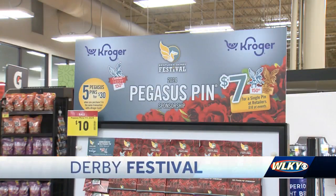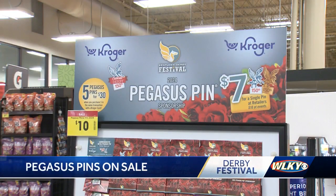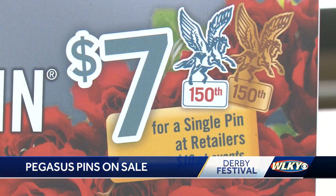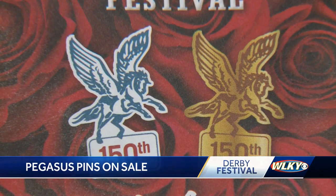Kentucky Derby Festival Pegasus pins are now on sale at dozens of local stores. This year's pin celebrates the 150th running of the Kentucky Derby, featuring the Pegasus and the number 150. You can pick one up for $7 at grocery stores, gas stations, banks, and other retailers.